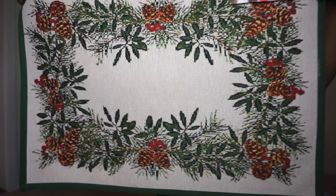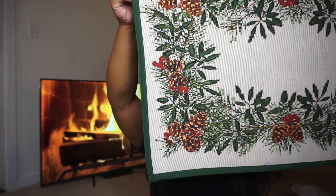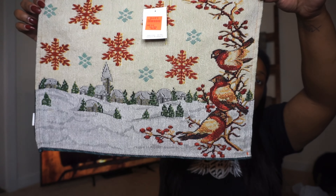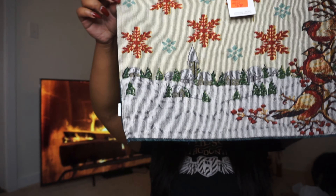The next place I went to was Ollie's. I only got a few things from there — I got a rug for my front door, and then I got some placemats. These are the ones I chose. I thought they were really, really cute. I got four of those.